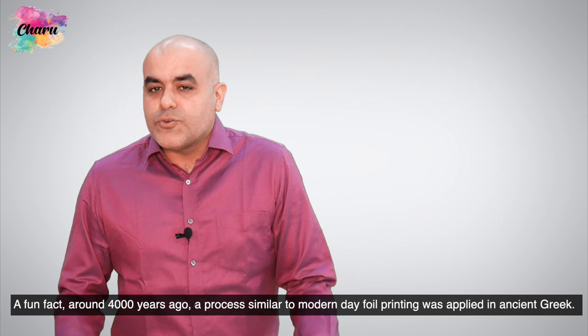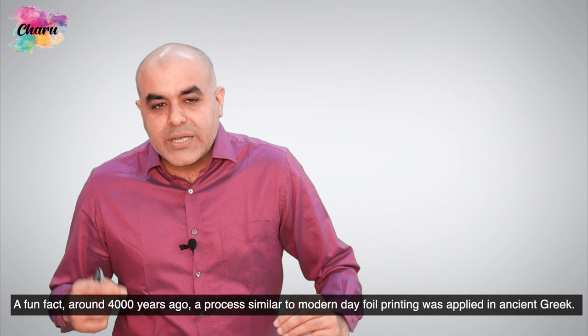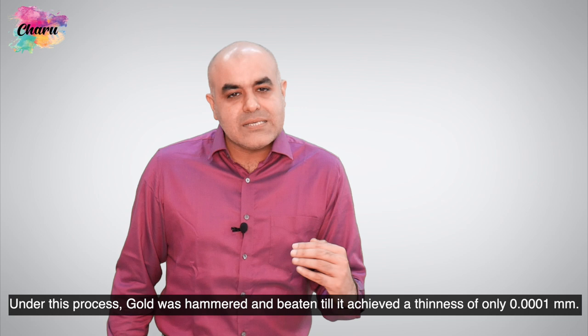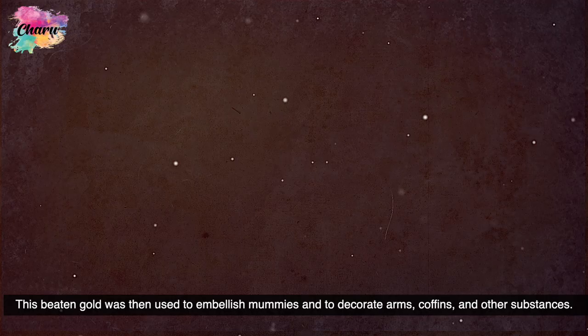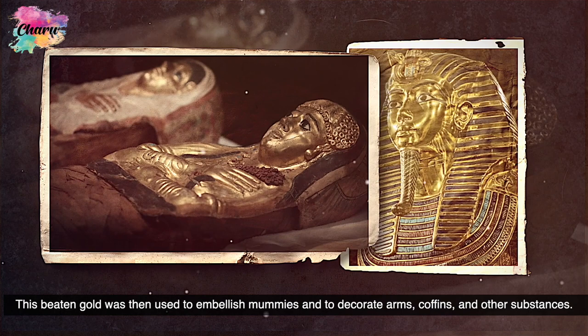So friends, a fun fact: around 4000 years ago, a process similar to modern-day foil printing was applied in ancient Greece. Under this process, gold was hammered and beaten till it achieved a thinness of only 0.0001 mm. This beaten gold was then used to embellish mummies and to decorate arms, coffins and other substances.